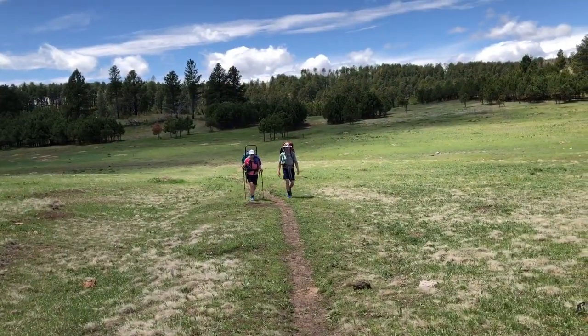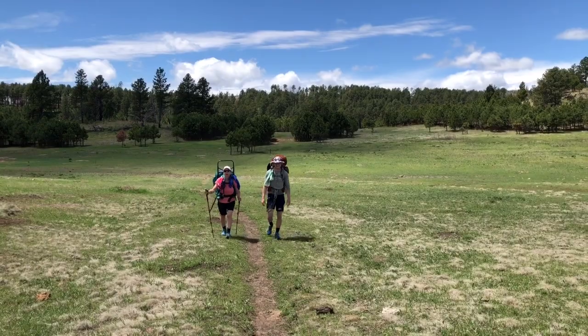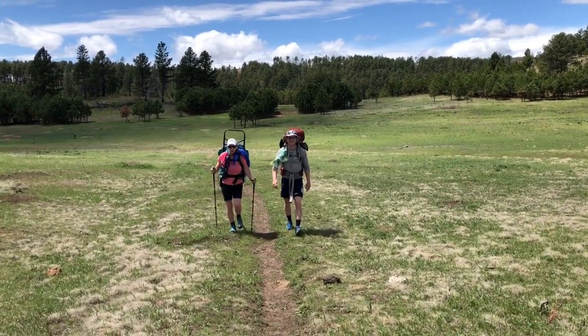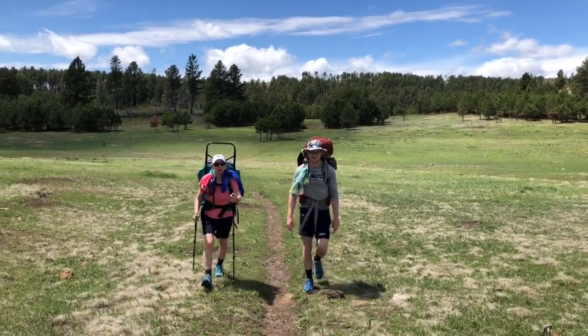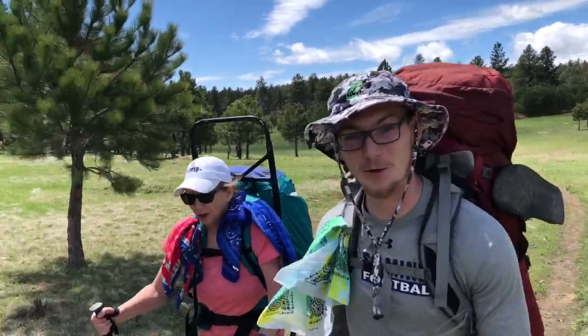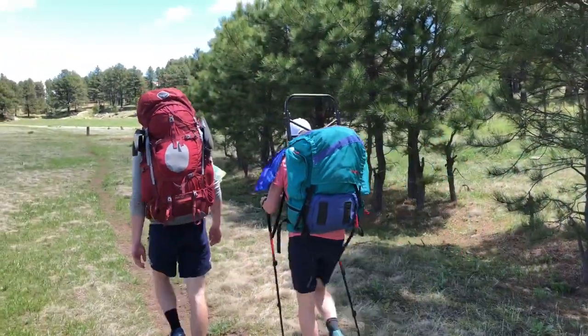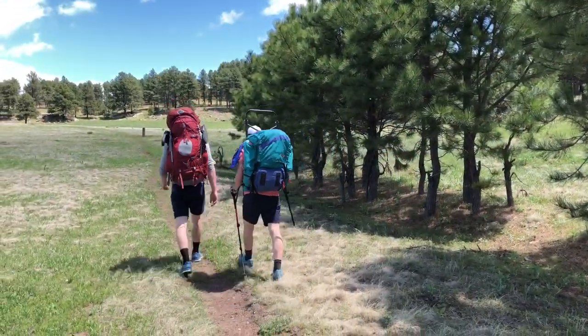Together: Centennial Trail! We love the Centennial Trail in South Dakota. We are backpacking — yeah, we do. Centennial!